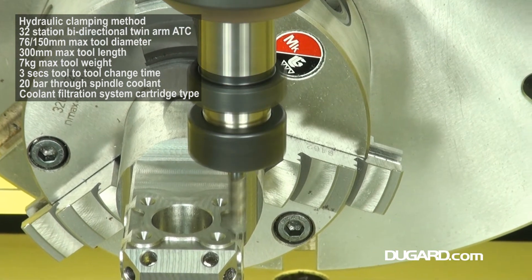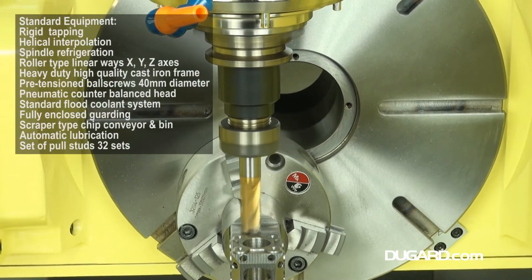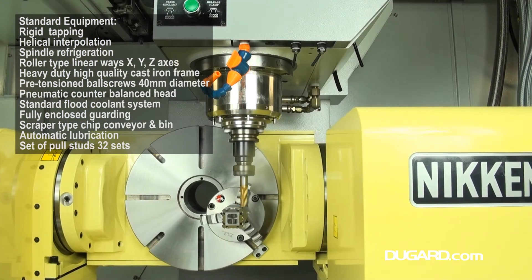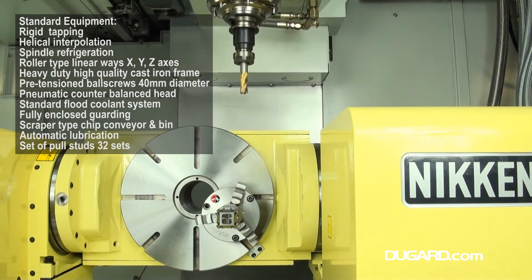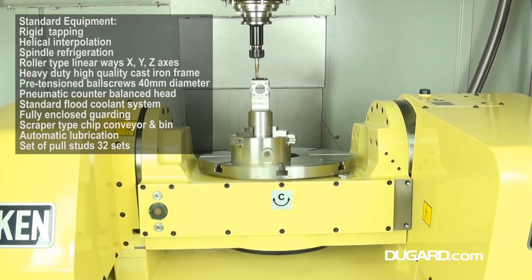Tool change time is quick at 3 seconds tool-to-tool. The 32-station bi-directional twin-arm auto tool changer is standard. Maximum tool diameter is 76 or 150mm, maximum tool length is 300mm, and maximum tool weight is 7kg.